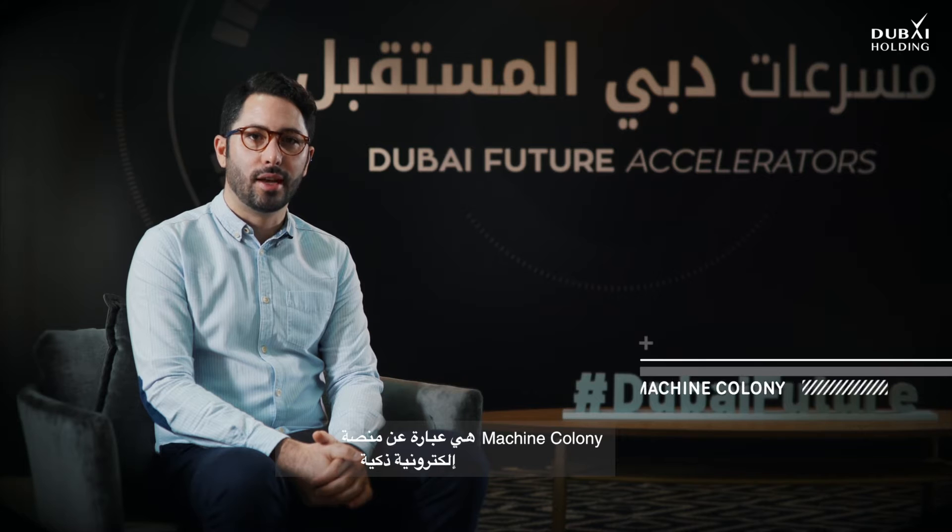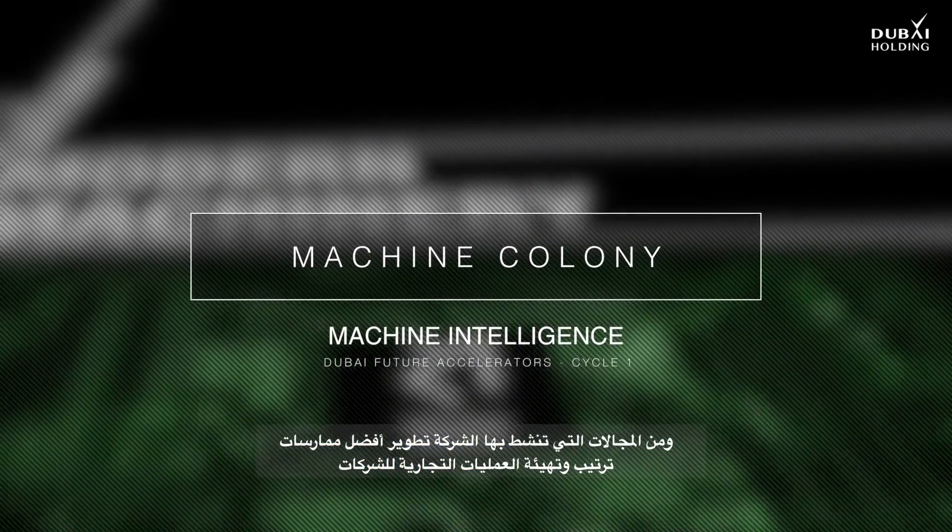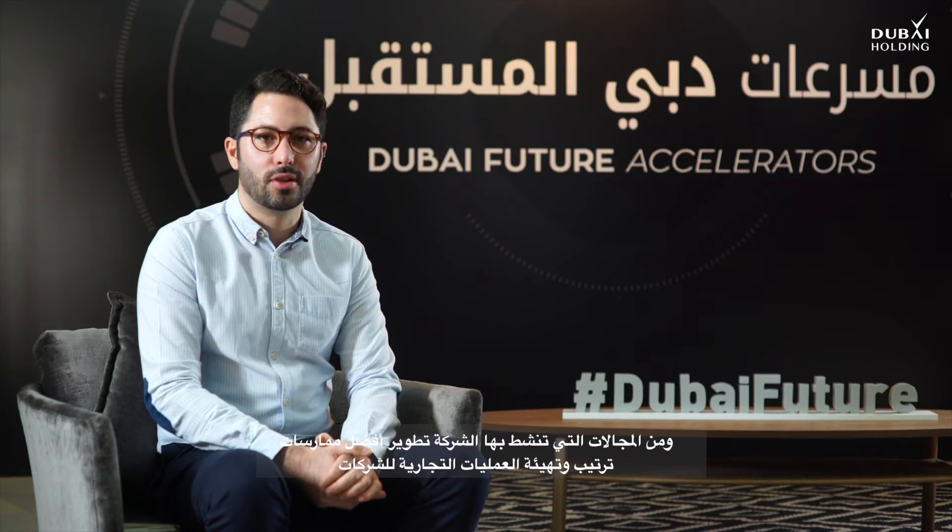Machine Colony is a machine intelligence platform. We make simple manual business processes intelligent. One of the things that our modeling does is creates what's called a best-use configuration.